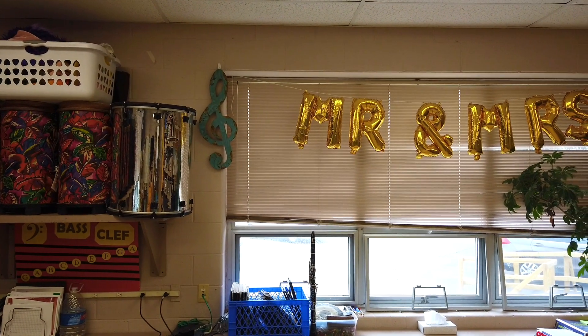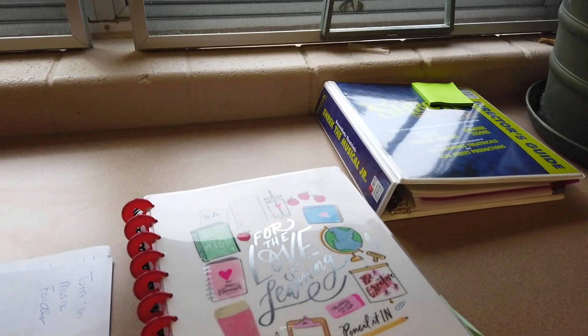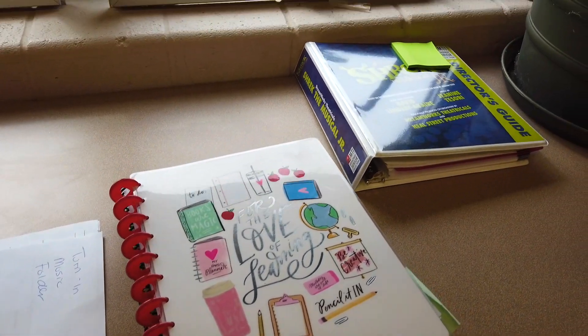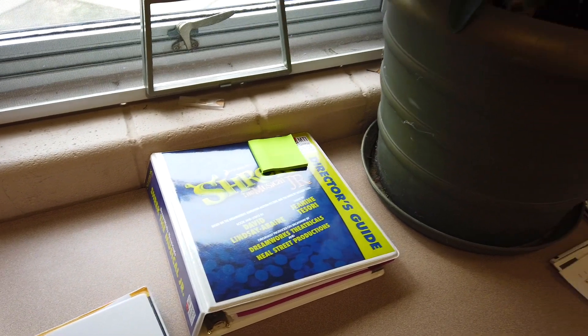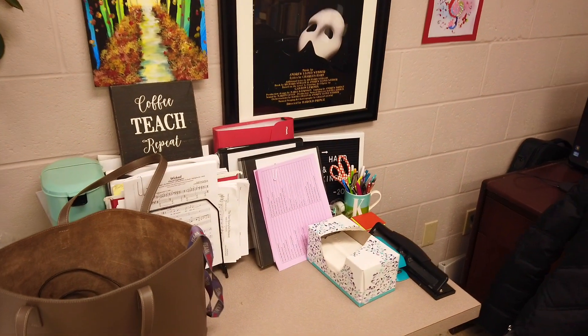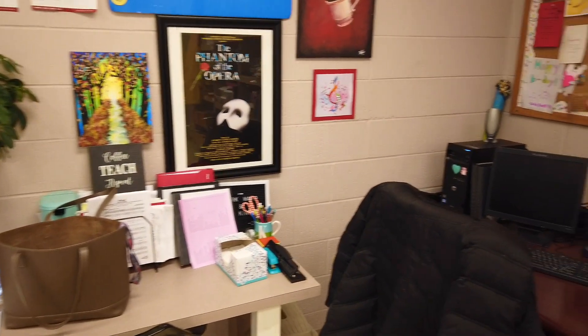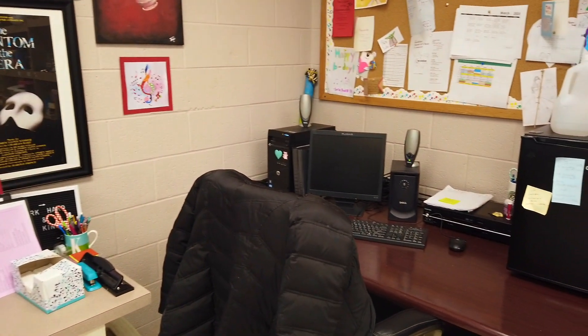You can also see my 'Mr. and Mrs.' balloons, because this was the year I got married! Over here is where I do my lesson planning — I like to use the counter space because it's away from the computer so I'm not distracted. You can see my Keurig, my canvases, my Phantom of the Opera poster. I like to have little sayings on my letter board, and there's a cup of pens, pencils, and scissors.